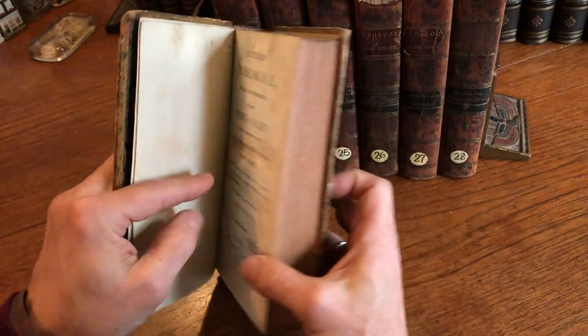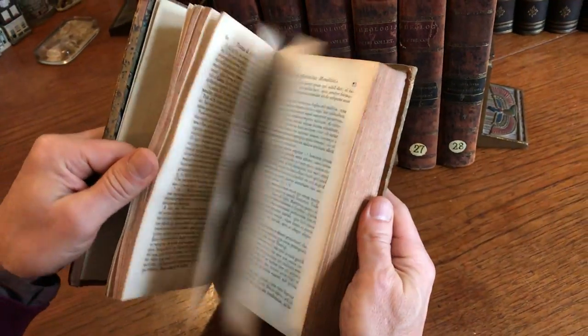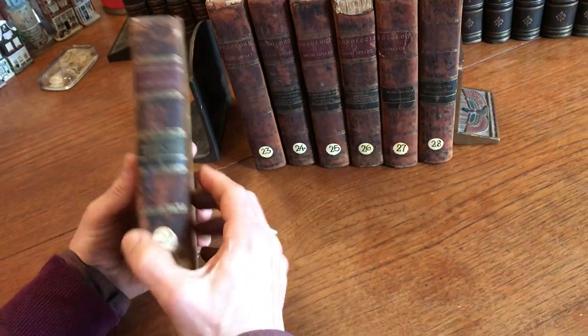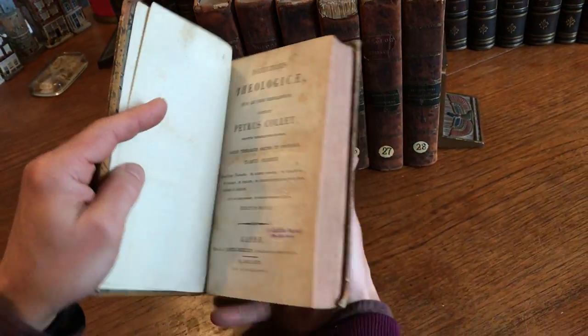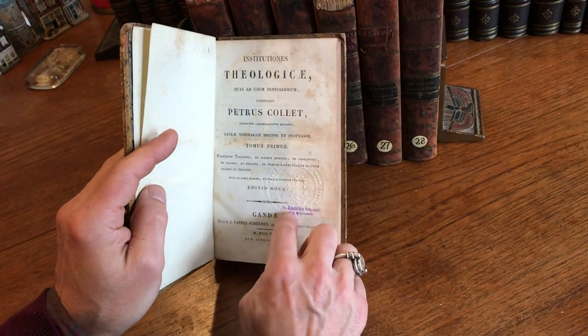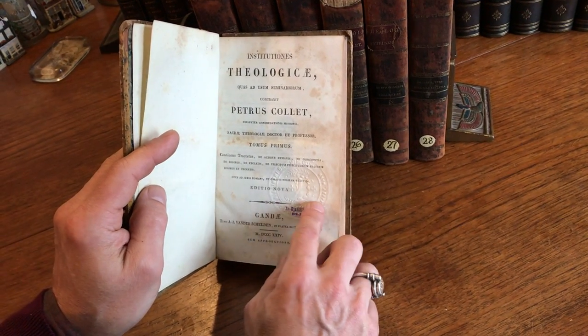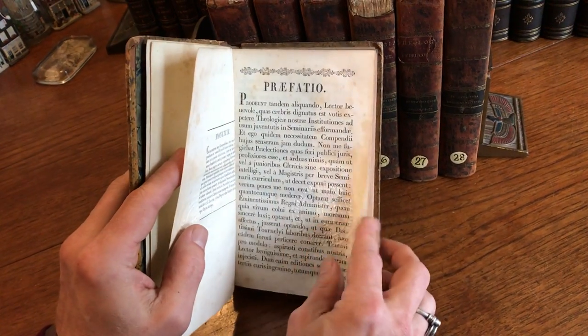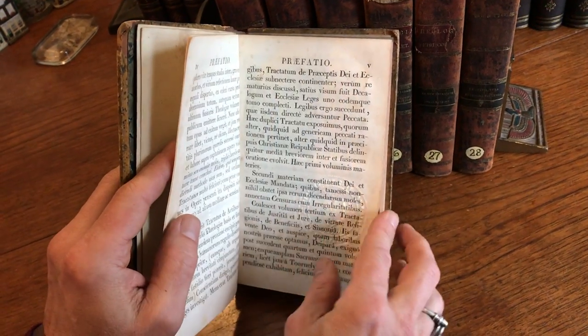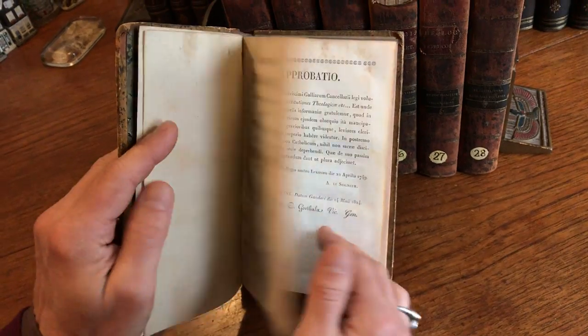It is a fascinating survival in that what the former owners did — this was in a monastery library or a theological library — and we see here that there was the embossed stamp of that monastery.